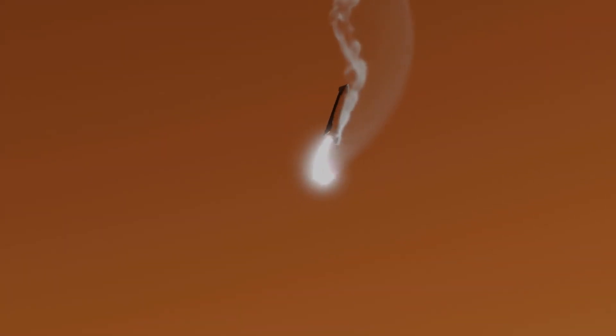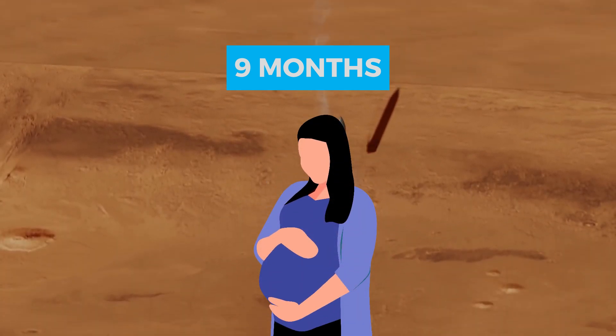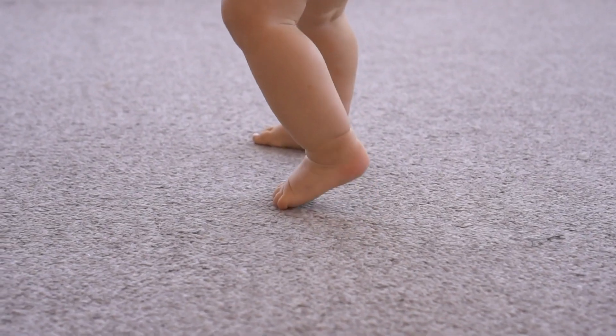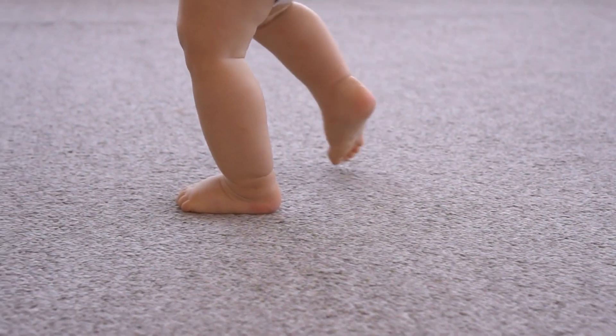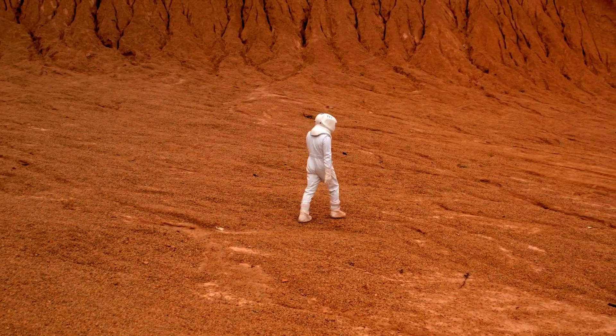Fun fact: did you know it takes about nine months to get to Mars? That's the same as a human pregnancy. And just like you wouldn't want to miss out on a baby's first steps, you don't want to miss the first steps on Mars.